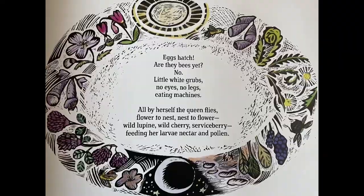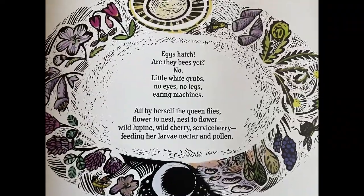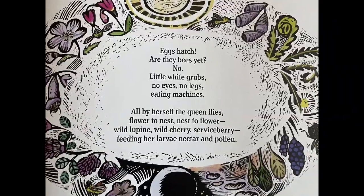Are they bees yet? No. Little white grubs, no eyes, no legs, eating machines.